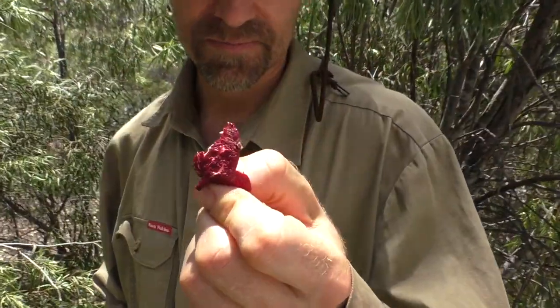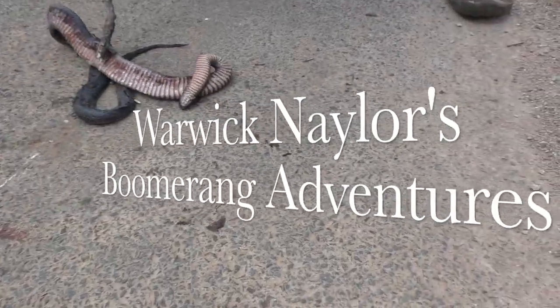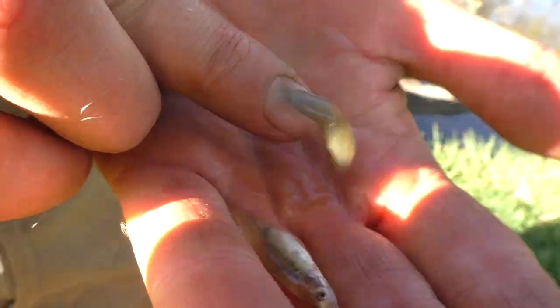Today we're going to go for a trip in the Low Country. Good day and welcome to another episode of Warwick Naylor's Boomerang Adventures. I'm going to be going on a road trip today, sussing out three different creeks or rivers and trying a little bit of fishing along the way. I don't actually get any fish, so I'll give you a heads up now, but there are plenty of other interesting things to see by a waterway.